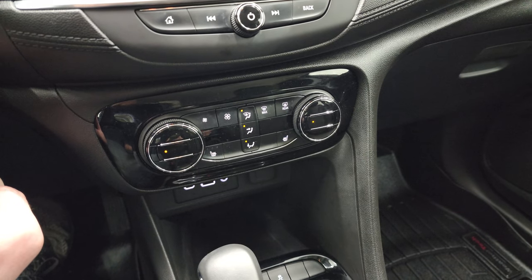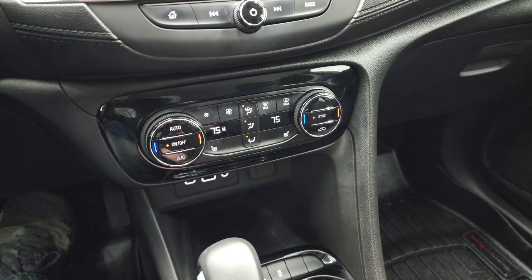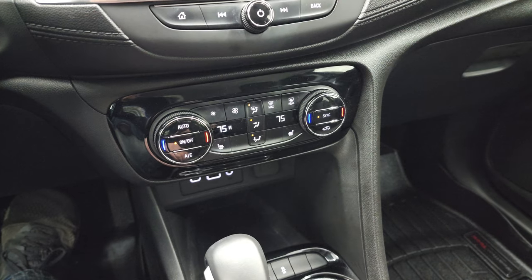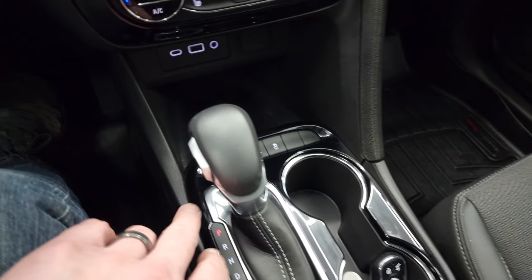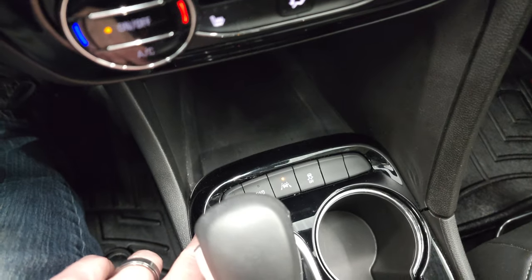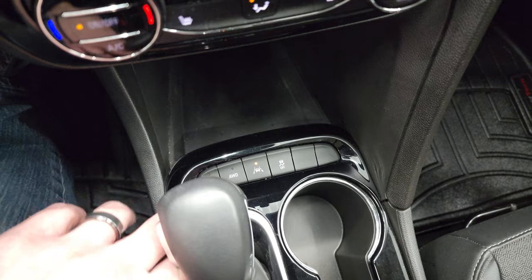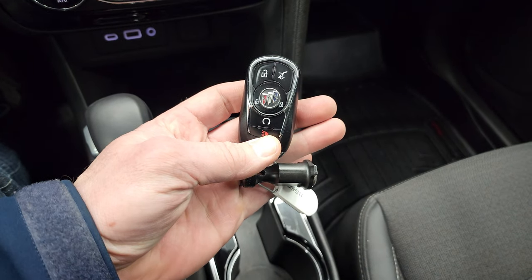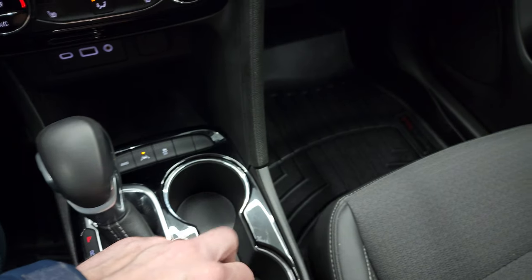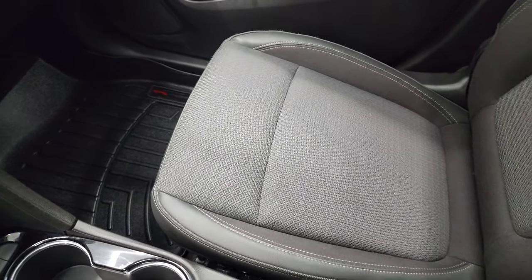Down here are your climate controls — you get dual climate controls and heated seat buttons. Notice the nice gloss black around the trim. It has a nine-speed automatic transmission with electronic start-stop. You can put it into all-wheel drive, and you also get lane departure warning and stability control. Your keyless entry fob has remote start and power lift gate options.